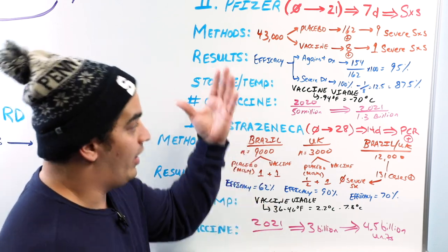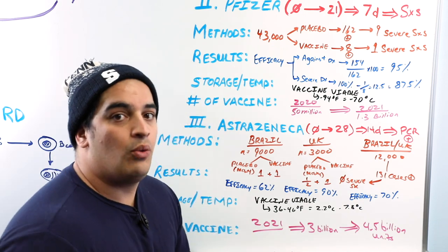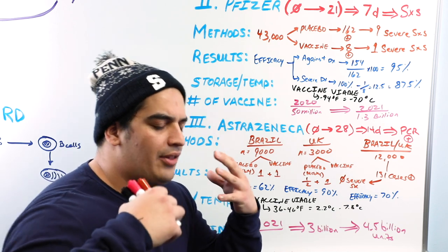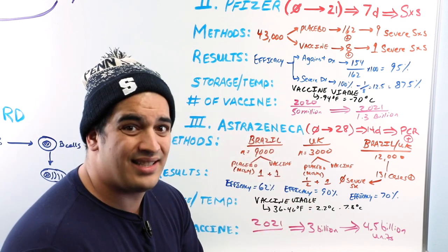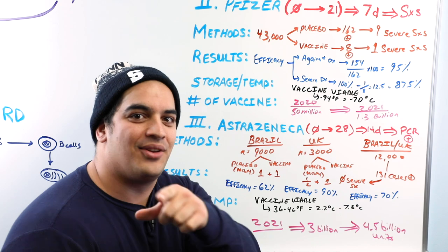Within this video we talked about all these COVID-19 vaccines: how they are developed, their mechanism of action, and some of the company interim press release data on these vaccines. I hope it helped and I hope you guys enjoyed it. As always, Ninja Nerds, until next time.